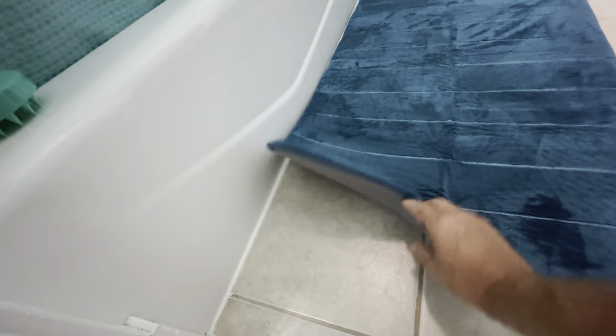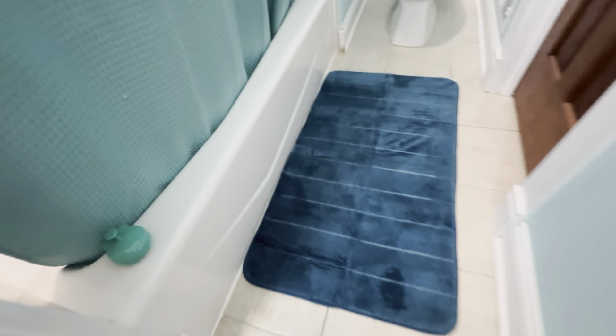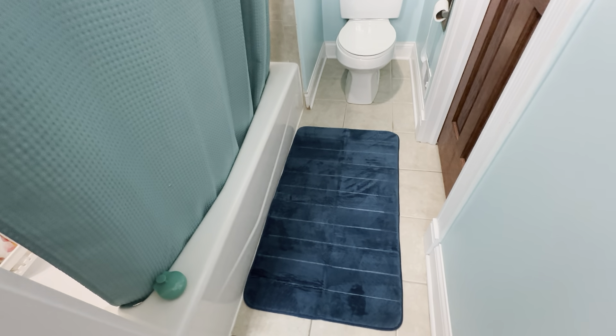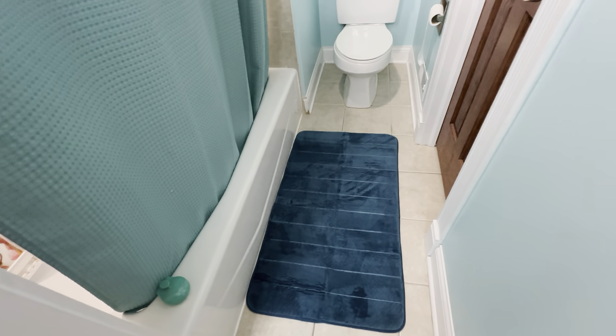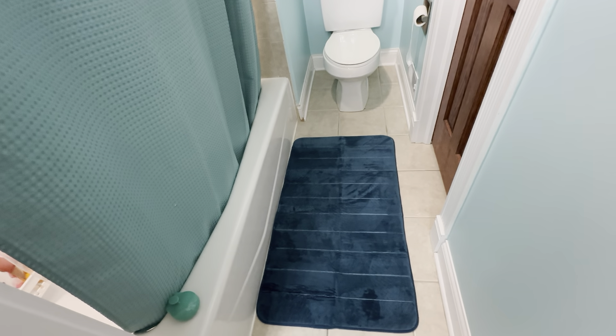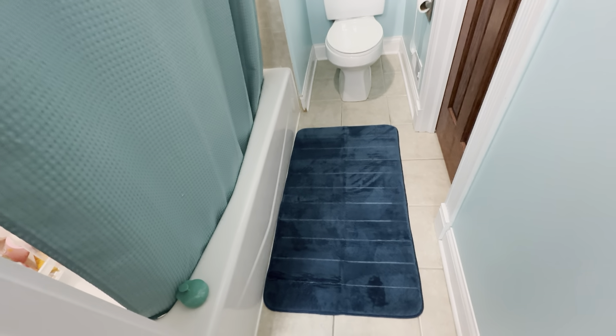It's got the non-slip pad at the bottom, so it's not going to be moving around. I buy these for a lot of our properties and we're very pleased with it. It absorbs water really well, so there's not going to be a high chance of slipping and falling. It stays in place, absorbs the water, and it looks really nice.